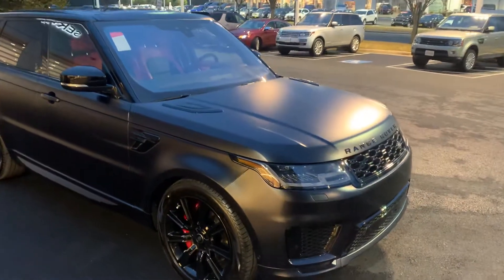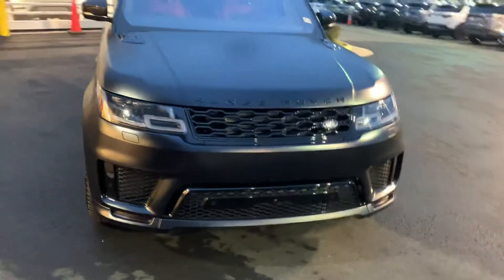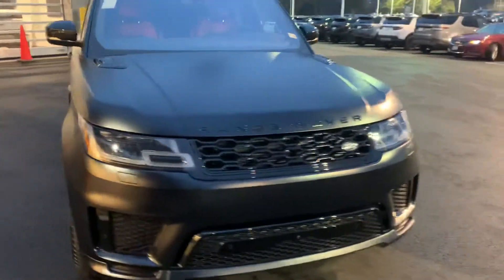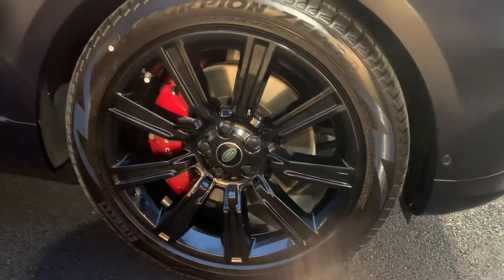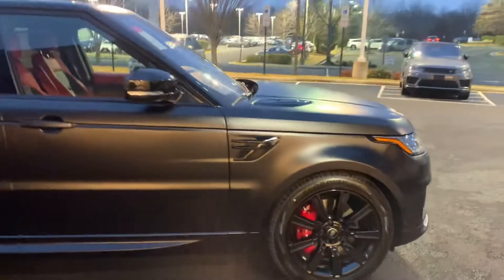All right guys, look at this 2021 Range Rover Sport — beautiful. Just doing a quick walk around: 21 inch rims, black matte finish.